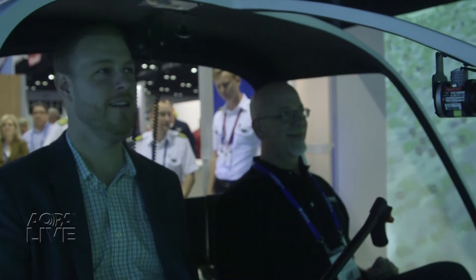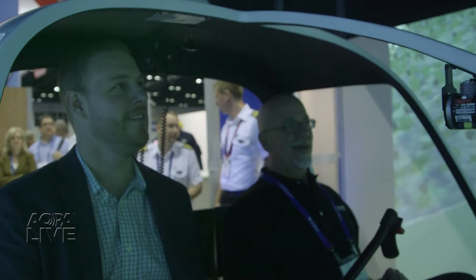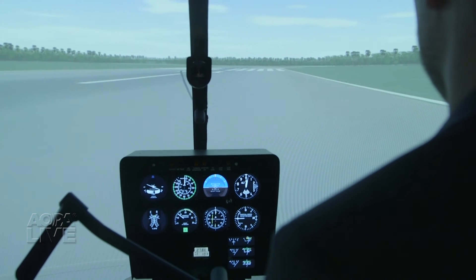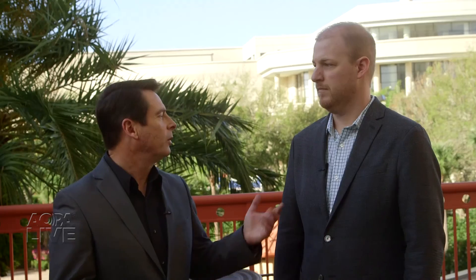Students should be able to positively transfer their simulator experience, thanks to controls that precisely mimic the feel of the real aircraft. Combined with the actual avionics of a particular customer's aircraft, Frasca thinks it can turn a skeptical community into simulator believers.